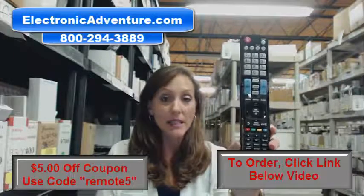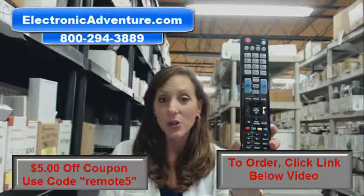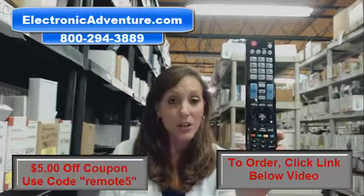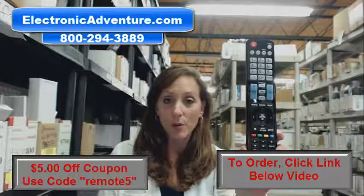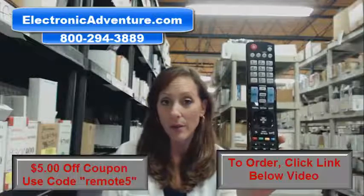We've been in business for over 20 years and we stock over 300,000 new original remotes. They're brand new, they're not used, and they're not refurbished. And they're not universal, so when you get it, you do not have to code it or program it.